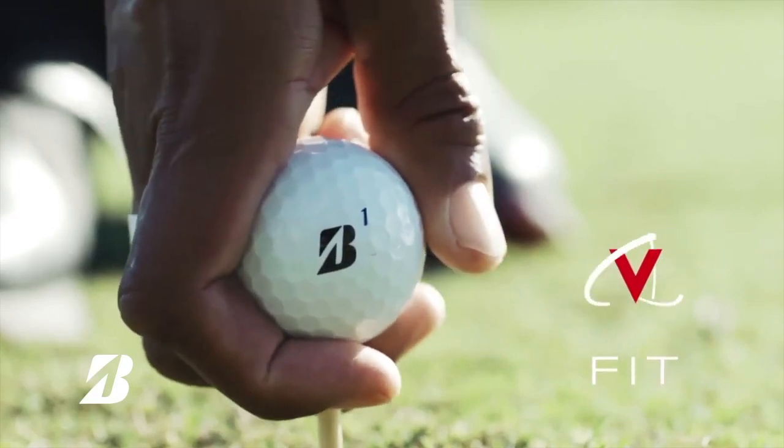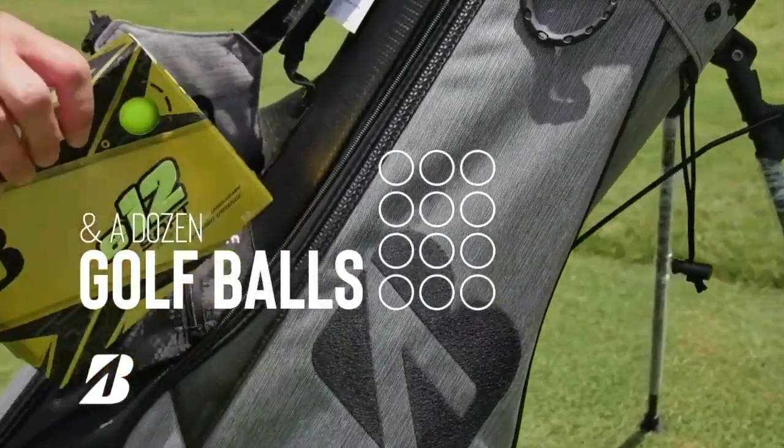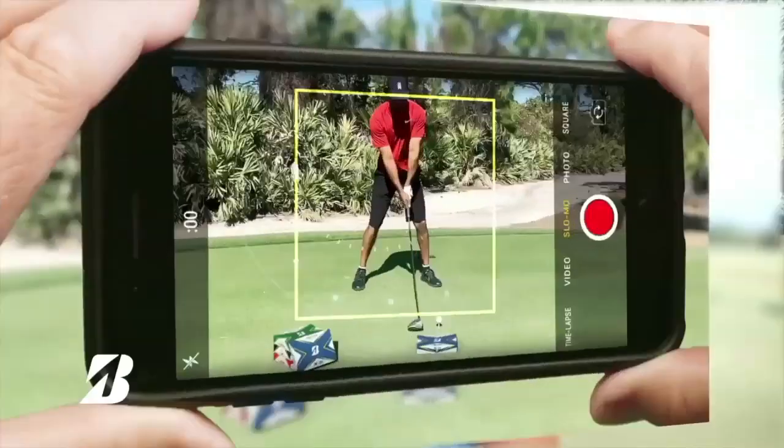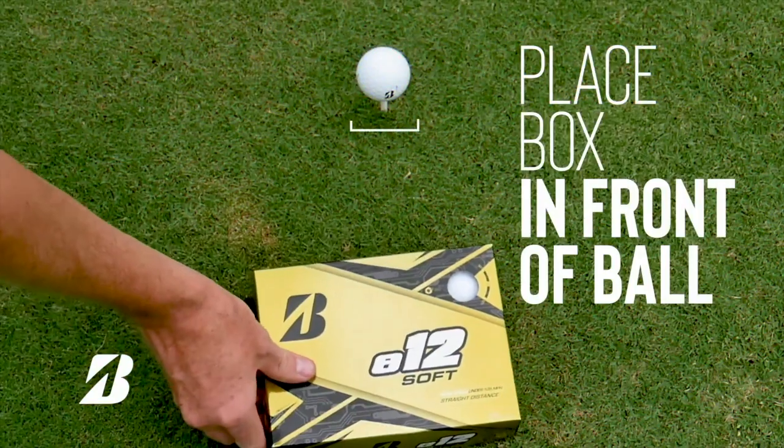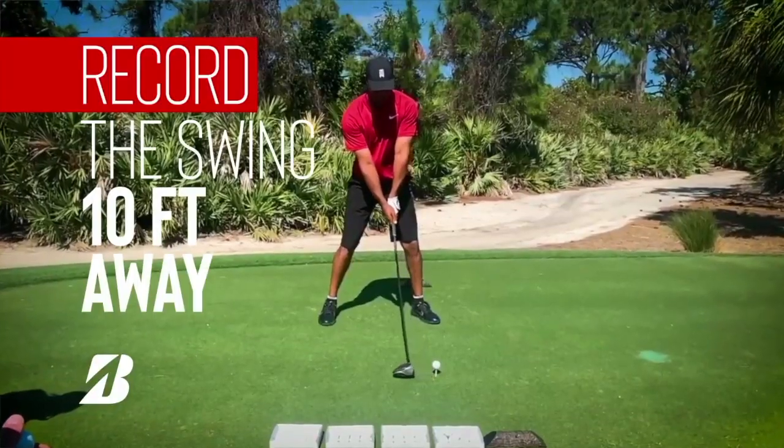It's called VFit, and what it does is use a video of your golf swing and some of your playing information to determine the Bridgestone ball that fits your game the best. Bridgestone is well known for their ball fitting program over the years, but now you can get the process done without attending an event.